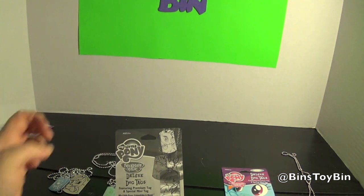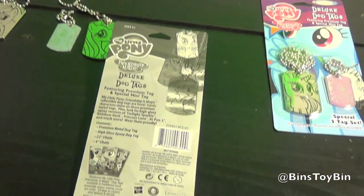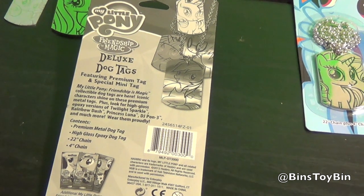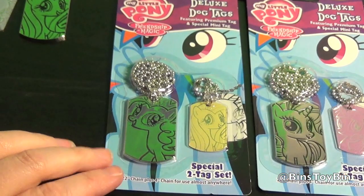We didn't really show you what the back of the package says — I was too excited to open it. It says: look for high gloss epoxy versions of Twilight, Rainbow, Princess Luna, DJ, and much more. Wear them proudly. So there's no checklist or anything, so we don't know how many of these things there are.